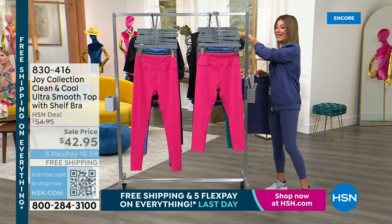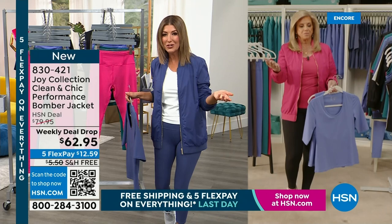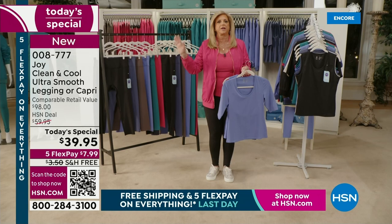Joy Mangano — you've given us closets, cleaning, luggage, amazing appliances, and then you launched your incredible line of apparel last year. The power leggings were your number one bestseller, and you reinvented them again. So that power legging — whether you get the capri or the regular length, you must. There is nothing in the world that can compare to it. Same materials — the clean and cool tops.